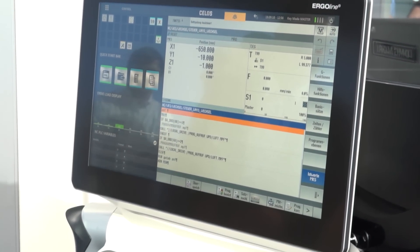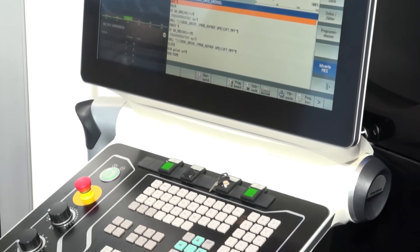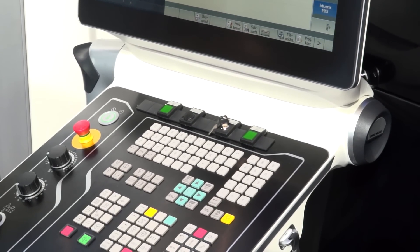This is the automation part, but as I mentioned before, we also have on the machine the SELOS control with all the features I already explained. We have on the machine our IoT connector, so the machine is connected — highly securely and safely connected — through our cloud, or this can also be a customer cloud, through the internet, and we can monitor and check the machine from every place in the world.